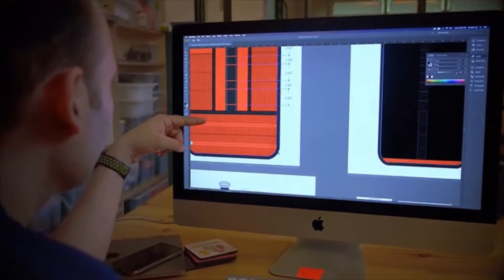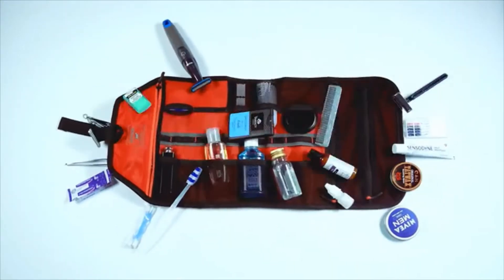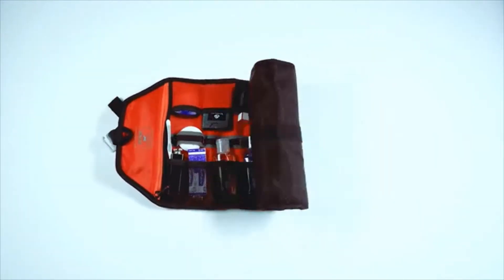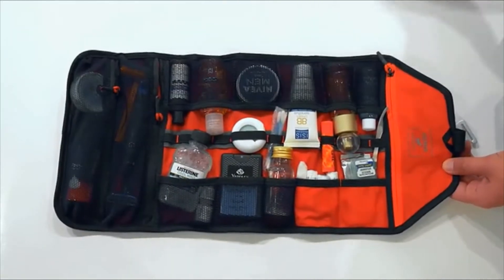So we designed a bag that neatly fits all this into this. Meet Escapade — the world's most functional toiletry bag.